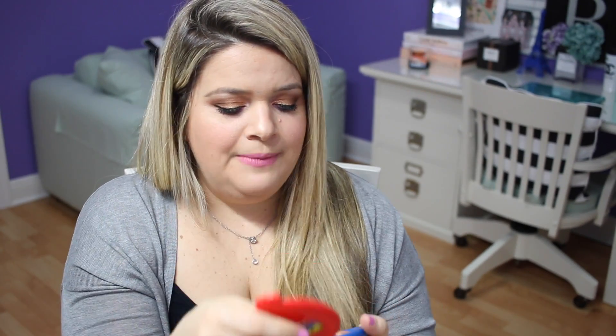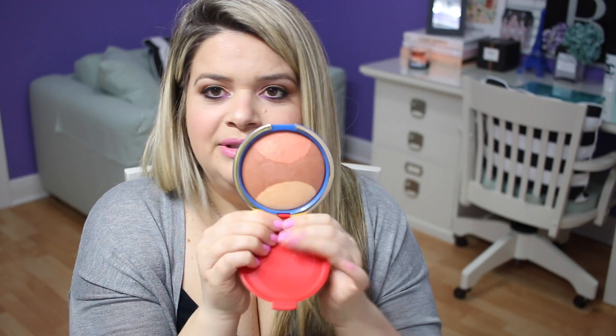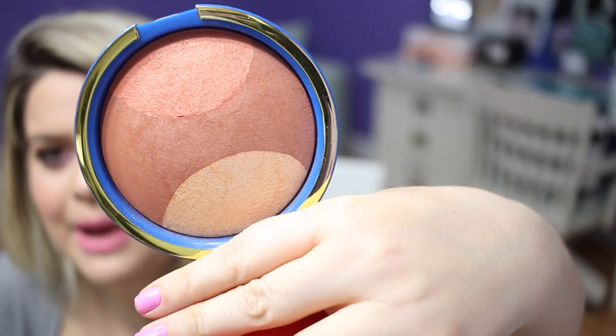From MAC, I'm getting rid of this Wonder Woman palette — the Golden Lariat Mineralized Skin Finish. I'm keeping the other one because it's a nice shade, but this one is a really random color. It's very yellow — not even useful as a highlight, and as a bronzer it looks orangey. I'm going to give it to my sister because she really loved the Wonder Woman packaging and would kill me if I threw it away.